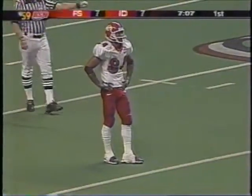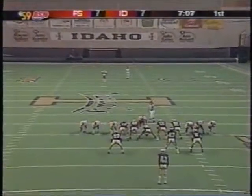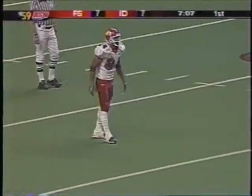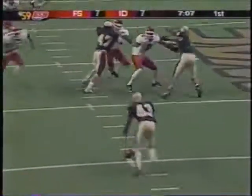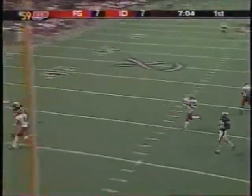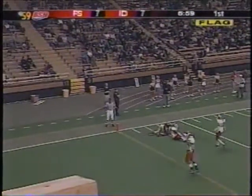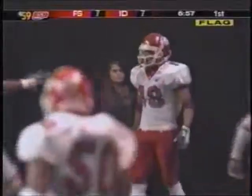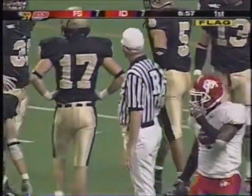The Bulldogs figure to get pretty good field position here after another three and out — second one in a row. They can't get any better field position than Fernandez gave them last time. The snap comes on a bounce, and Barrow tries to kick it off the ground. It's picked up, a penalty flag comes in, and Fresno State takes it into the end zone — Jerron Fairman. Whistles will stop play, and the officials are going to have to sort this one out. Fresno State executing and Idaho not executing. It was a horrible snap.